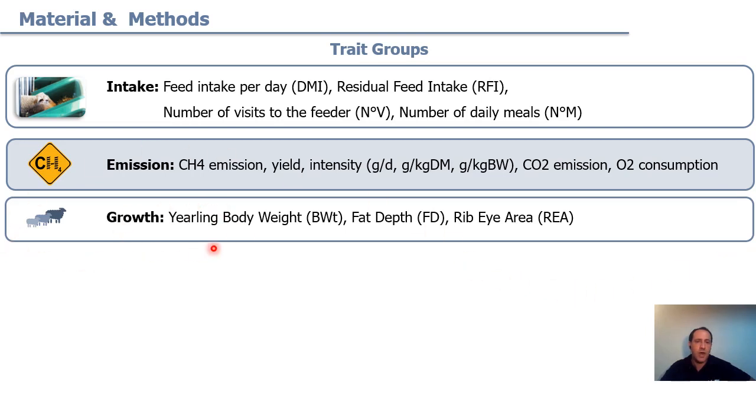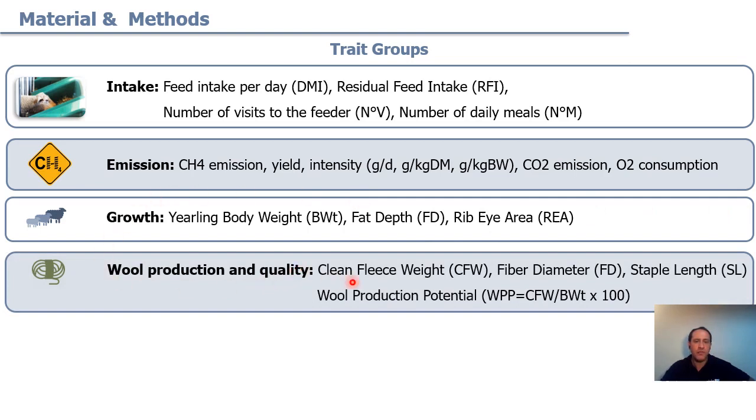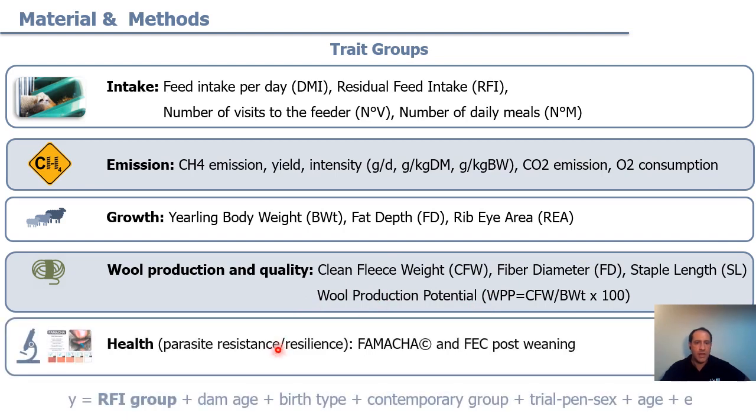For growth traits we have yield in body weight and two ultrasound measures: fat depth and rib eye area. For wool production and quality, we have clean fleece weight, fiber diameter, staple length, and wool production potential — which is the ratio between clean fleece weight and body weight, measured at the first shearing at about one year of age. The health traits indicate parasite resistance, like FAMACHA score and post-weaning fecal egg count.